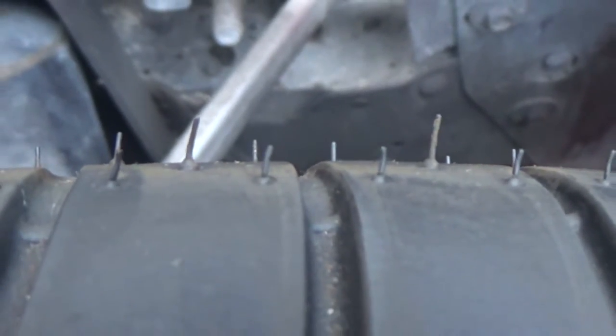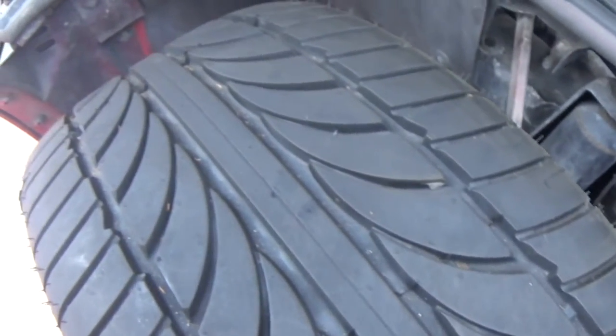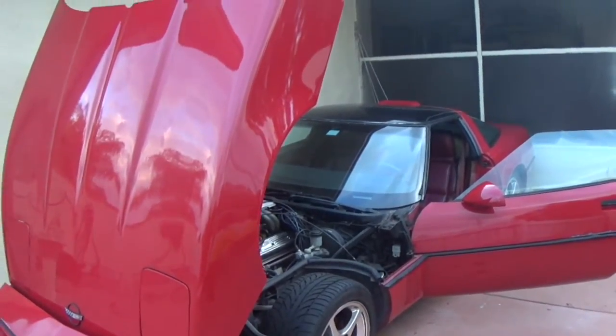In a time when the average new car came with a price tag of $12,530, the 1986 Corvette distinguished itself as a mark of luxury and American history, with a price tag of more than double, at $27,000 plus.